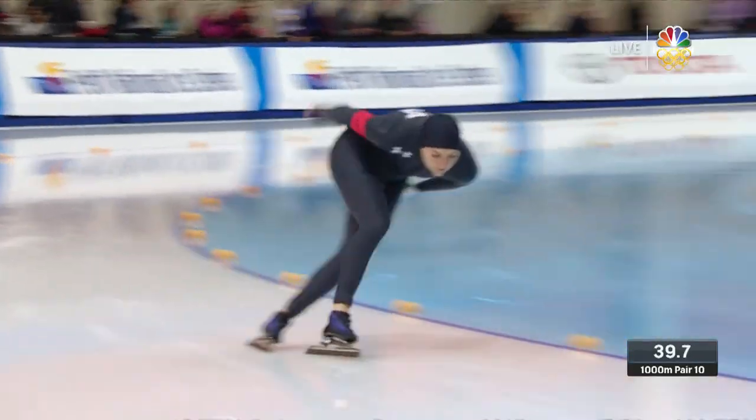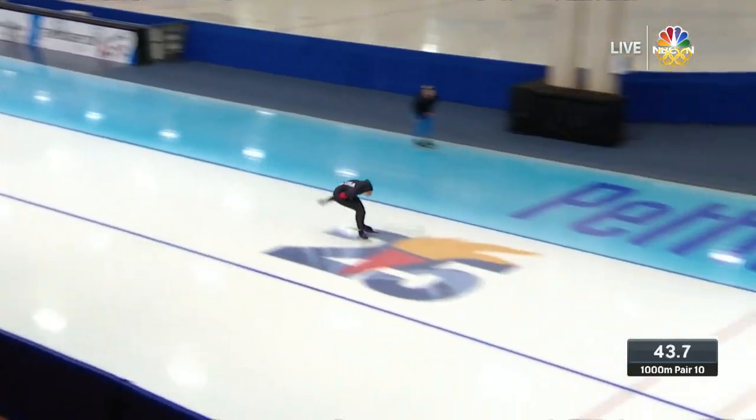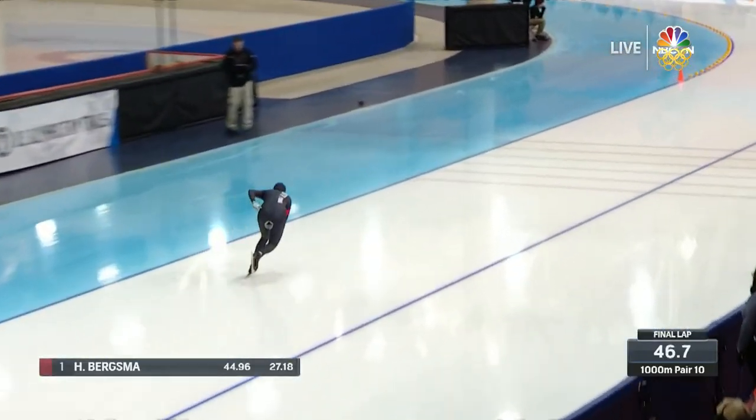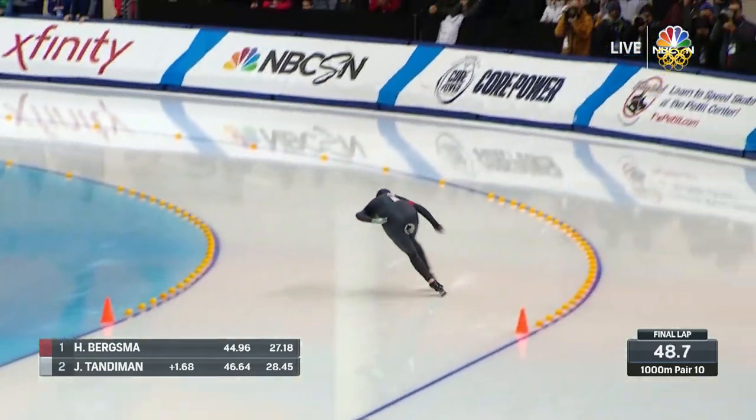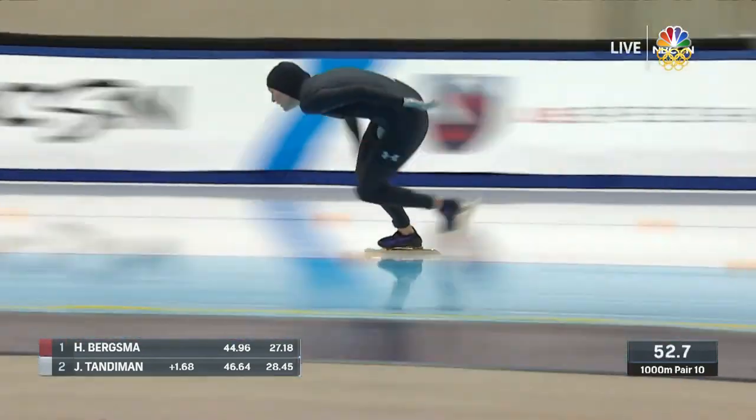When she comes around, we see this lap time — I suspect we're going to see the fastest lap by far, and the reason is she has these incredibly powerful corners. And there it is: 44.96 for Bergsma, and the lap time — a low 27.18. Unbelievably fast.